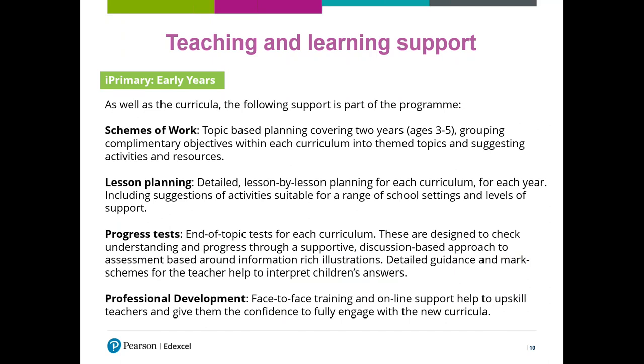As well as the curricula, we provide lots of teaching and learning support as part of the programme. We provide schemes of work — topic-based planning covering the two years, grouping together complementary objectives within a curriculum into themed topics and suggesting activities and resources. You might wish to create your own planning from this or use it as a loose framework for existing courses. It's entirely up to you — we give you the flexibility to do that, but it's there to provide support if you want it.